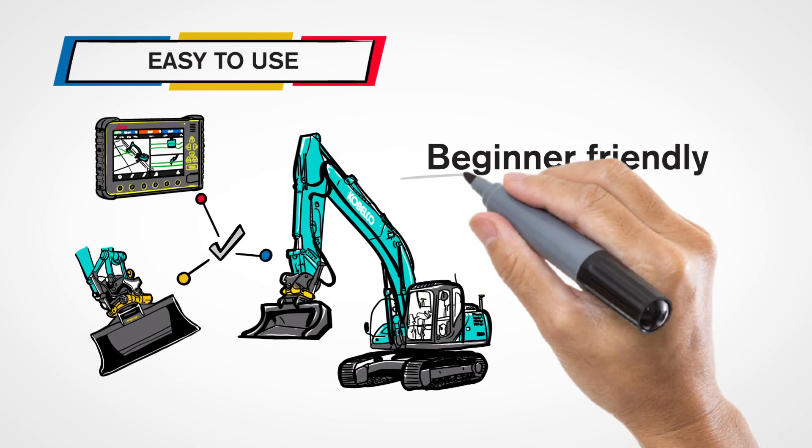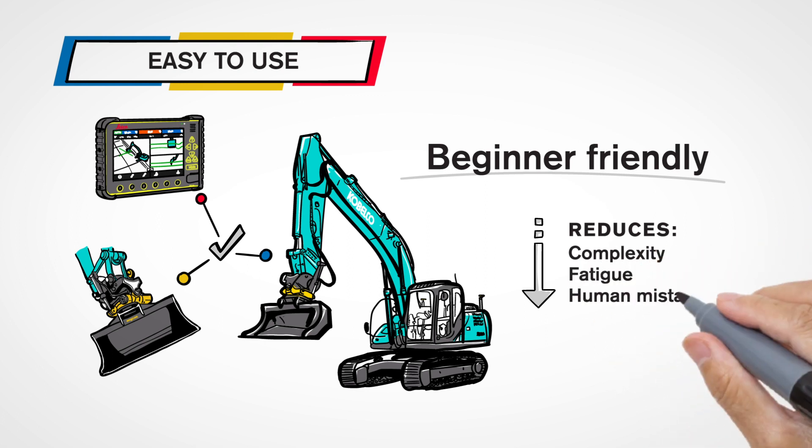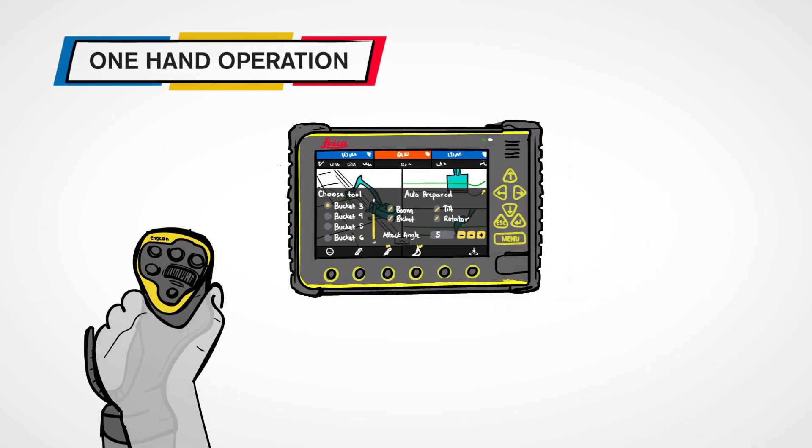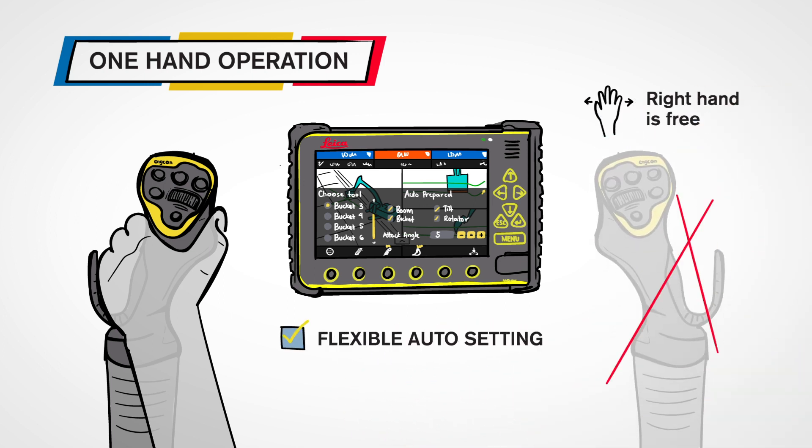It is easy to use even for less skilled operators and reduces the complexity as well as fatigue which can lead to fewer human mistakes. The system is maneuvered by a one-hand operation — push the auto button and pull the arm lever manually. No need to operate the right joystick.